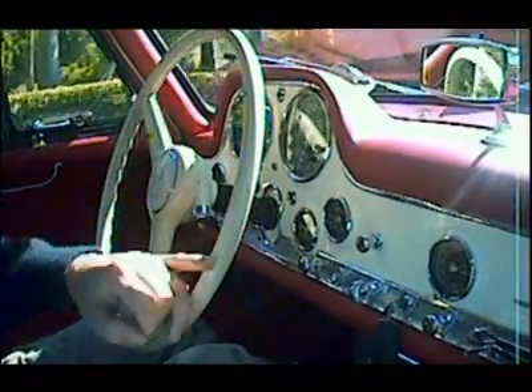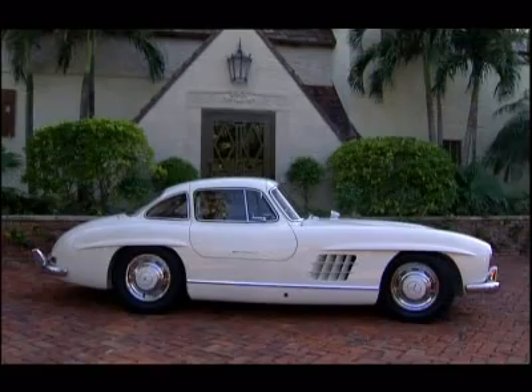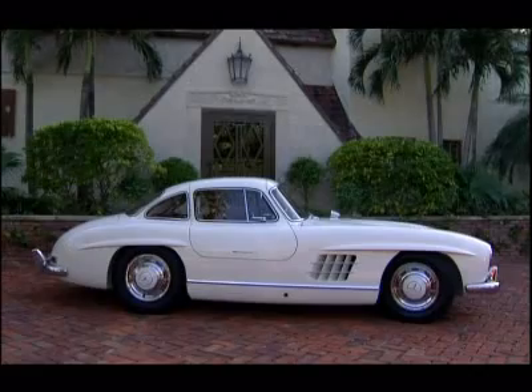It's not the nicest engine note, it's not the nicest looking, it's not the nicest interior — but as an overall package, it is one of the greatest. That much cannot be matched.